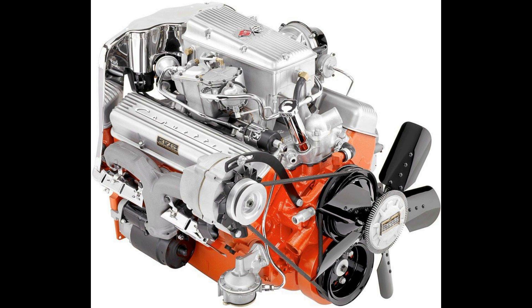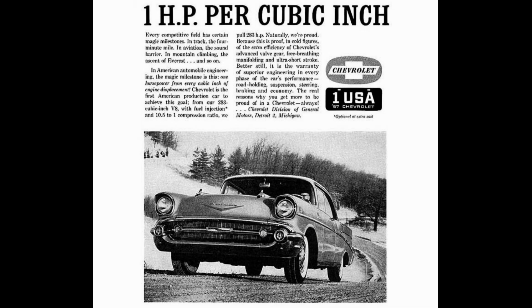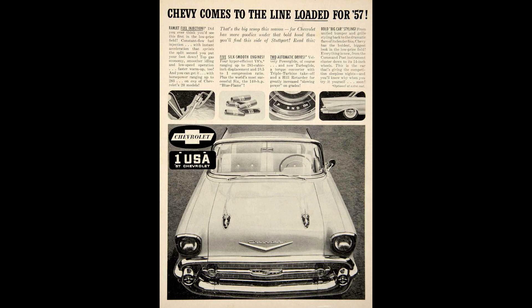This would prove to be a huge showroom draw, even if a buyer ended up with a 150 four-door sedan powered by a Blue Flame 6. This was the third US-built production V8 to produce one horsepower per cubic inch, quickly escalating into an all-out horsepower war between manufacturers. They battled it out on NASCAR tracks, drag strips, and road courses all over the country in a time that's still the most enticing era for many car enthusiasts — commonly referred to as the muscle car era, and it ended way too soon.